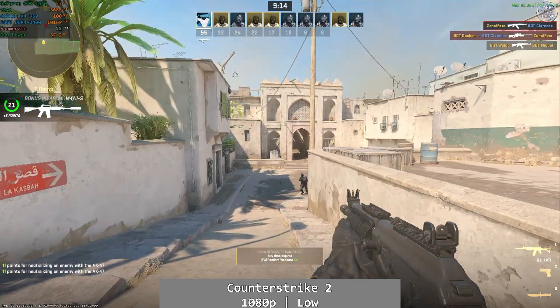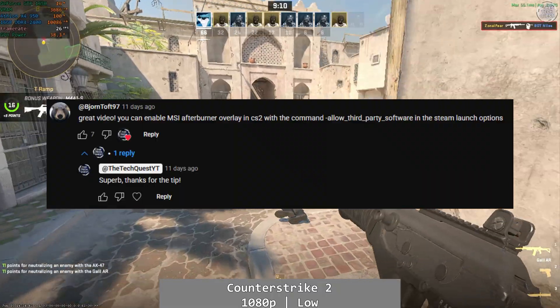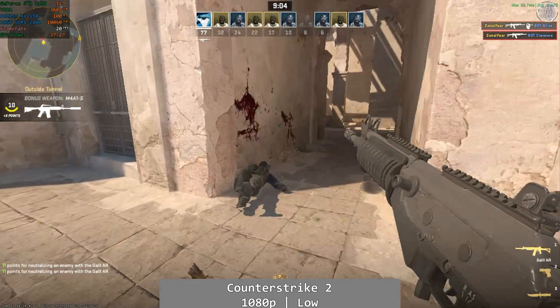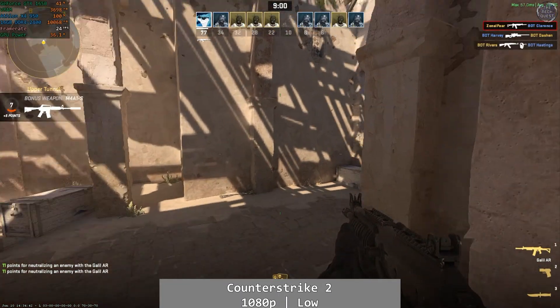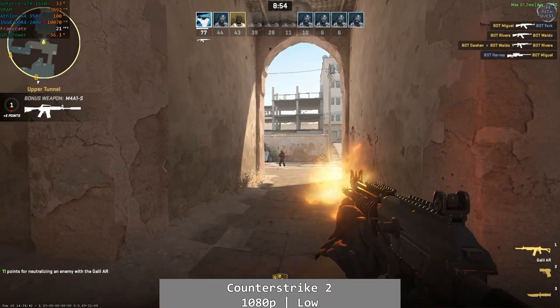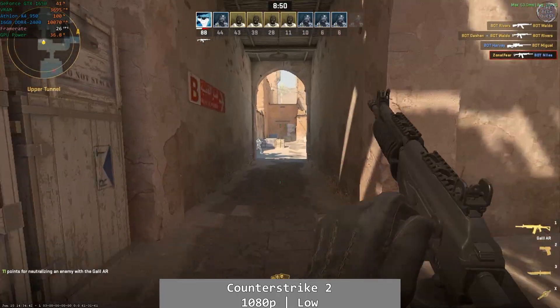Counter Strike 2 is next. At 1080p using the low preset, we once again saw rather poor performance as the Athlon was completely maxed out. I did aim for 60fps, but as you can see we're just nowhere near a reasonable level of performance. For comparison, this actually performs worse here than a Ryzen 2400G using integrated graphics — and by quite some margin — and these processors weren't a million years apart.